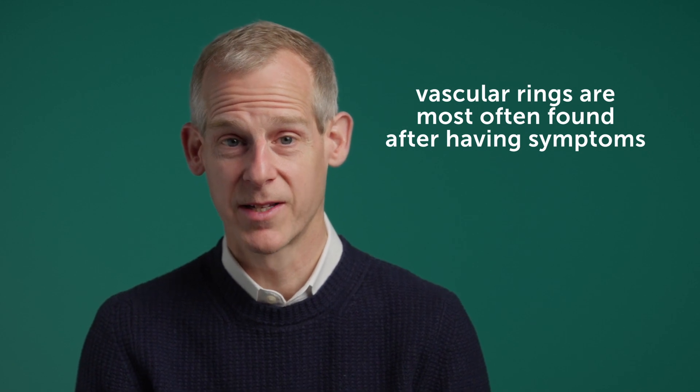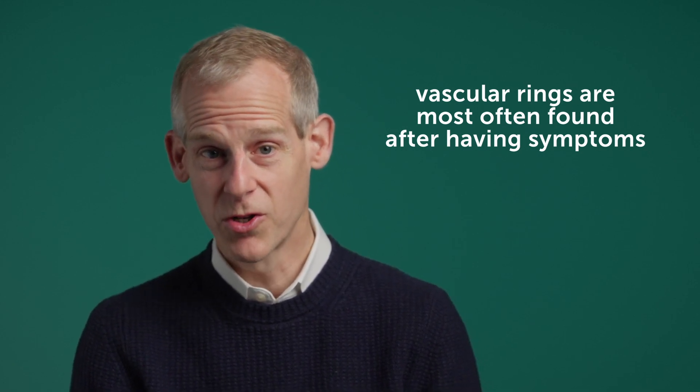For the most part, when you're found to have a vascular ring, it's because one is having symptoms. Usually, that's the time to intervene — when you start having symptoms.